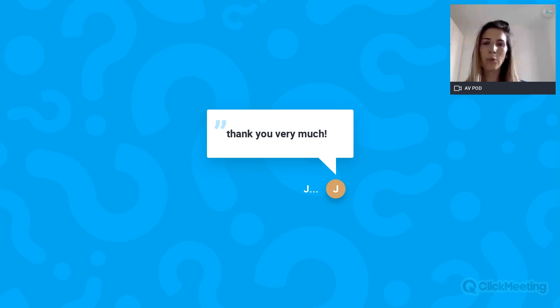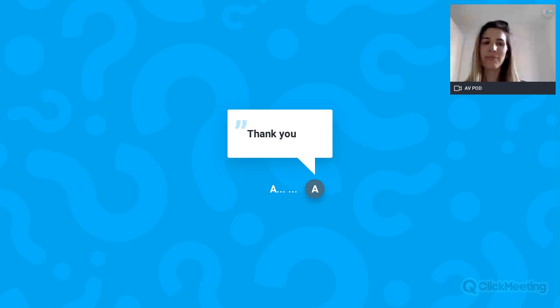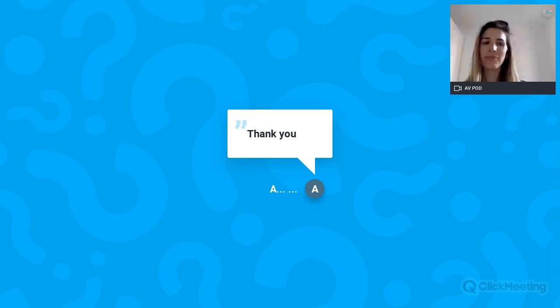Thank you so much. That is exactly what you should do — ask lots of questions. This has been recorded and you will be able to find it on myivfanswers.com. Subscribe to our YouTube channel to be notified when new videos are uploaded, and all previous webinars are available at the link just sent. There is another webinar coming up at 8 p.m. UK time. Thank you so much Dr. Maria — it's always a pleasure. We will see each other soon. Goodbye everyone.